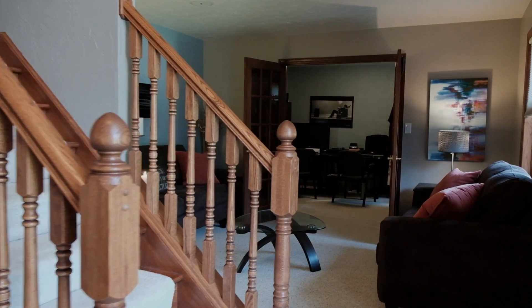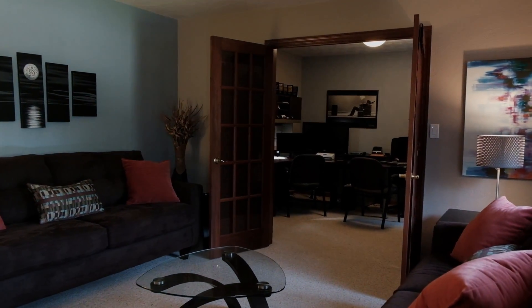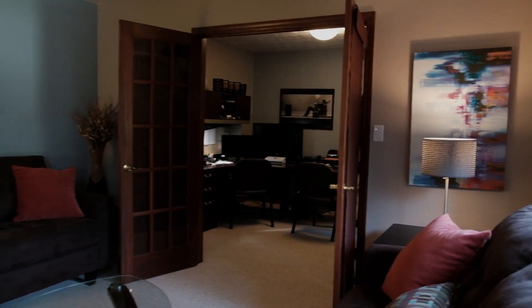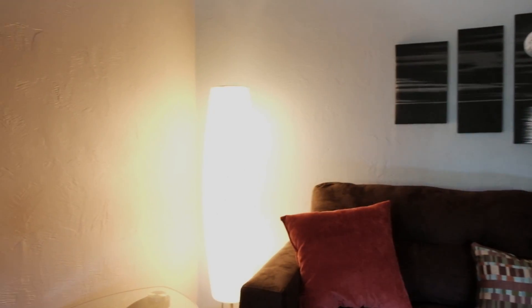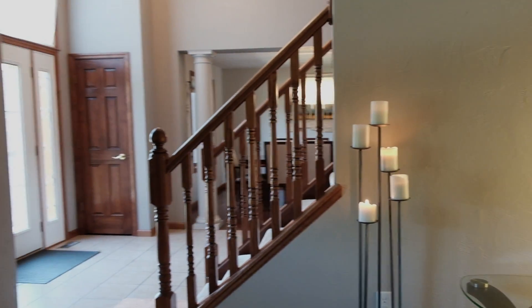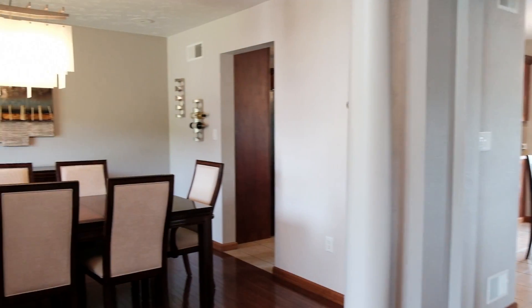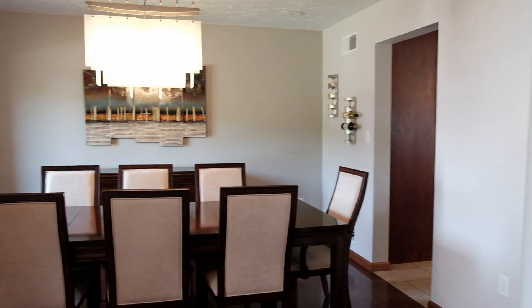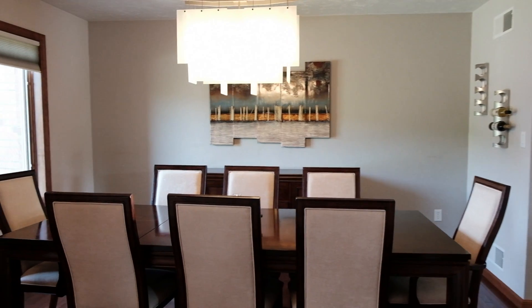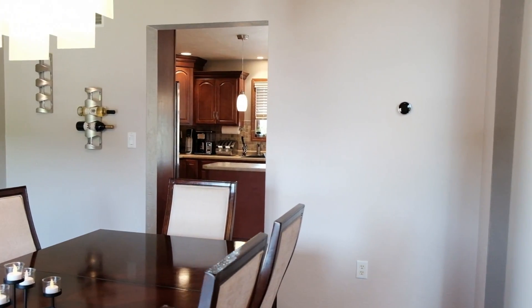To the right of the foyer is the open living room with connecting study. It's beautiful and functional. Just off the left side of the foyer is the formal dining room complete with a hardwood floor. With natural light, this is a perfect setting for all your special family gatherings.